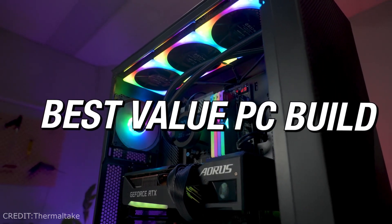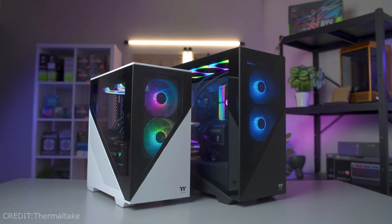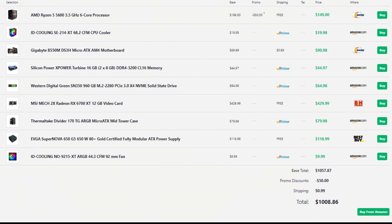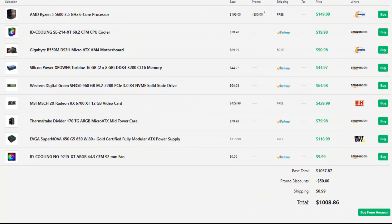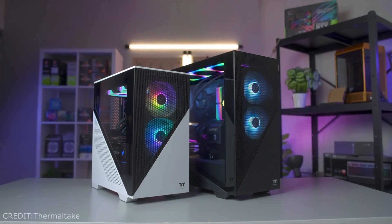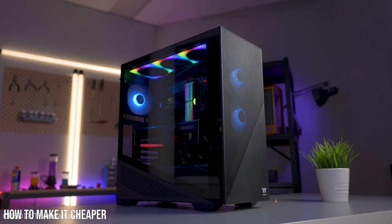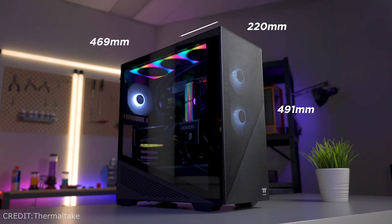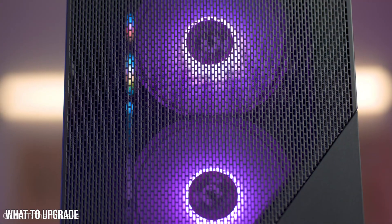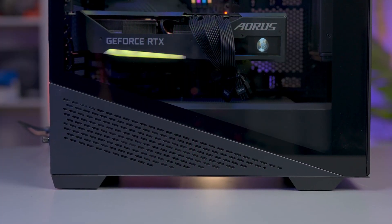In today's video I will show you the best value gaming PC build that you can get right now — in my opinion the best price-to-performance gaming desktop available. If you watch this video until the end, you will know why this PC is perfect for you. Don't worry if your budget is lower, because at the end I will explain how to make it cheaper without losing much performance, and also what to upgrade if you have more money.